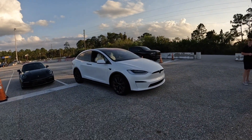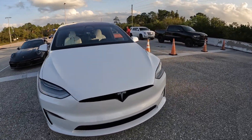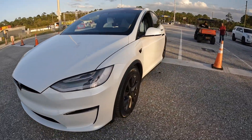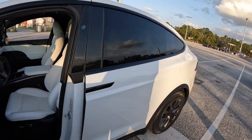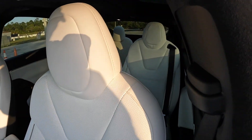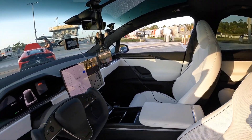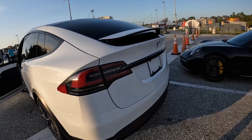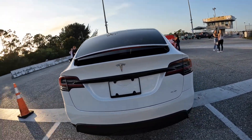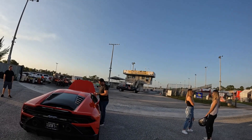We've got it warmed up in Plaid drag strip mode right now. You can see we've got the 20-inch wheels in the six-seat configuration with white interior — it looks great. Everything is set up and we are ready to go. Model X Plaid, 1,020 horsepower. This is going to be so much fun to give it a first test. Let's jump in — the track is just about ready and we'll give it a first test down the quarter mile.